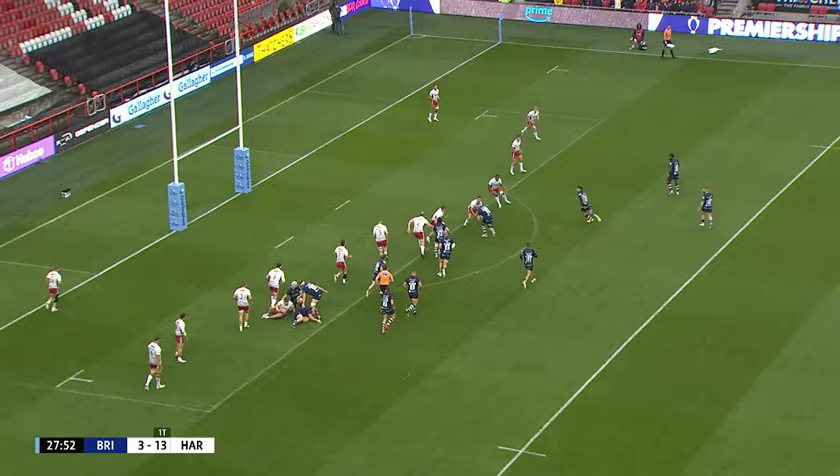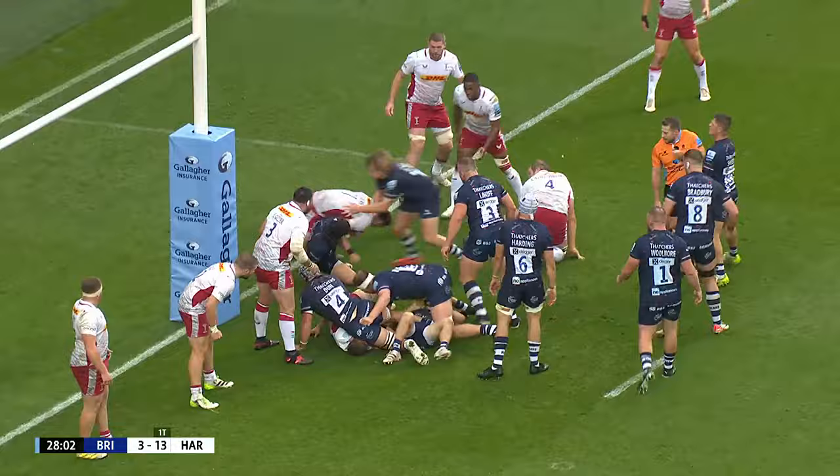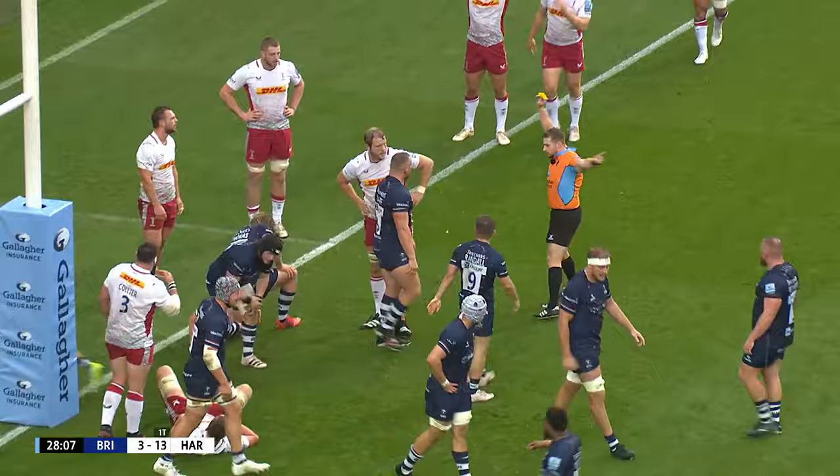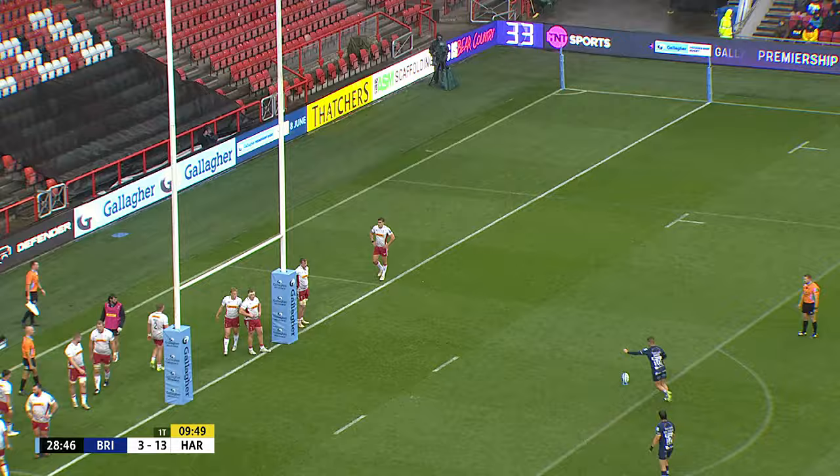The chance for Bristol as they go round Ashton Gate — Bradbury carries. Two tries last week. Randall having a little sniff. There's going to be another penalty against Harlequins here. And is it warning time? No, it isn't — it's a straight yellow.